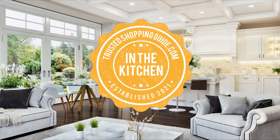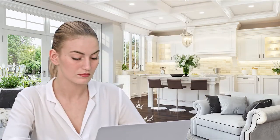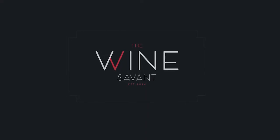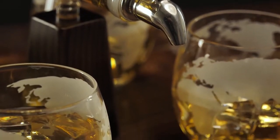Welcome back kitchen enthusiasts for trustedshoppingguide.com, and today we are in the kitchen. In this video, we will be sharing with you our 7 highest rated alcoholic drink dispensers. If you are a huge fan of distilled spirits, then an alcoholic drink dispenser is a must-have in your household. This is great for individuals who are fond of hosting social gatherings or get-togethers.